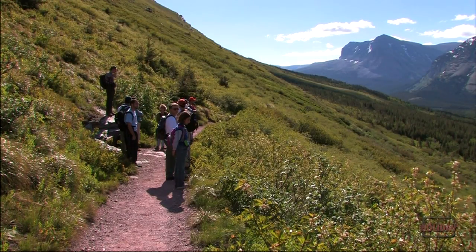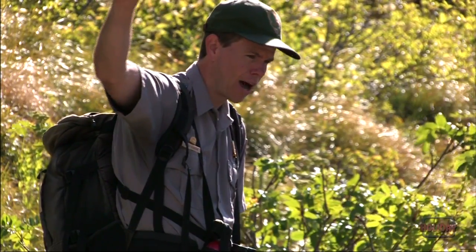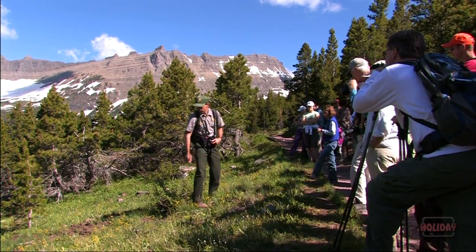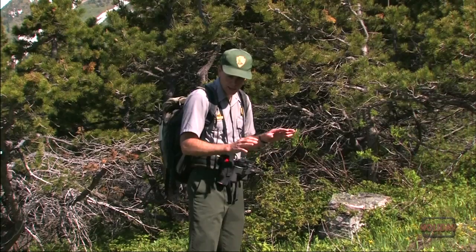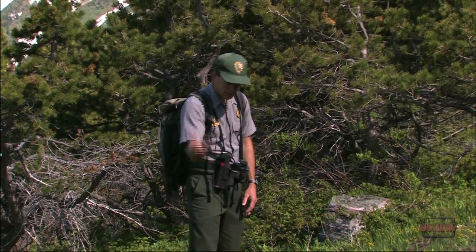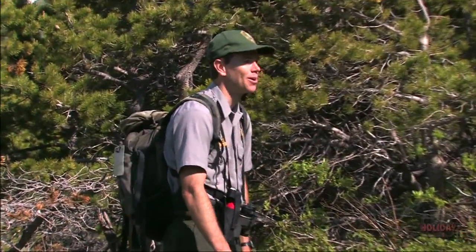A ranger-led group passes through cool forests, climbing steadily toward the tree line. This is grizzly country, and signs of the big bears digging for food are frequent. What these bears are doing is taking these areas and whacking succession back to basically bare dirt.